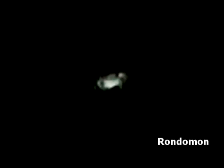The following image is taken with the Nexstar 6 SE Telescope and the Sony CX-550B Handycam.